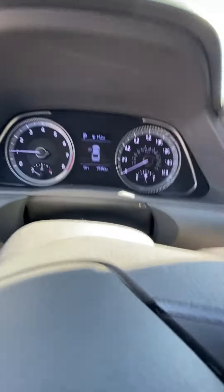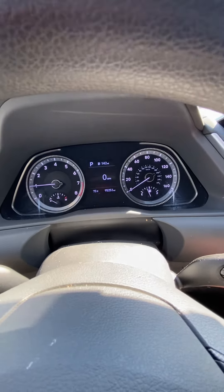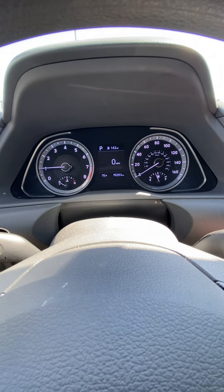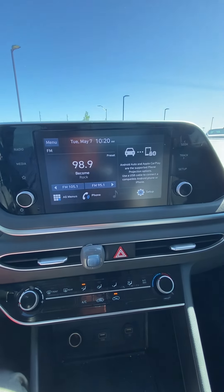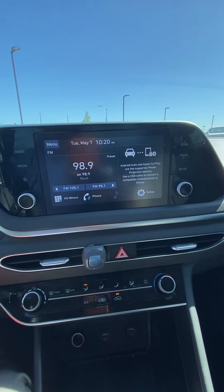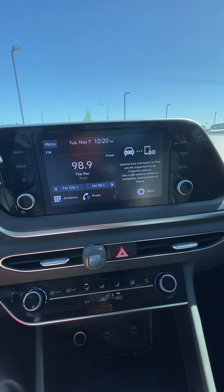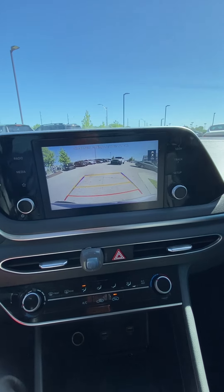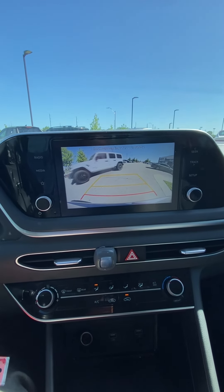We'll show off the miles, show you there's no lights on that shouldn't be on. Coming over here, we've got our screen — we're going to be able to hook up our Android Audio, our Apple CarPlay. It also doubles as a backup cam, which is really nice. It's one that guides you — it's got the red severity line, that way we know when to stop.